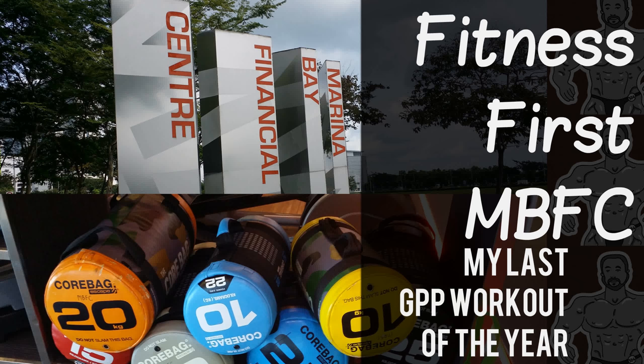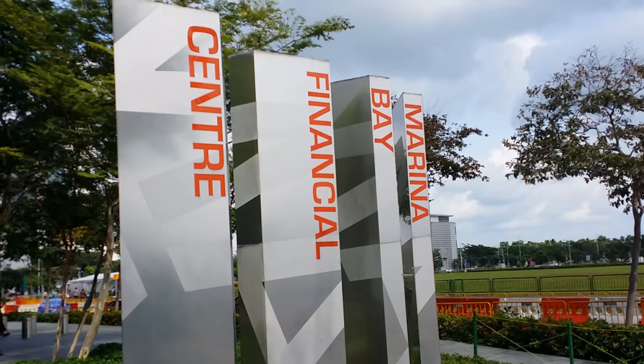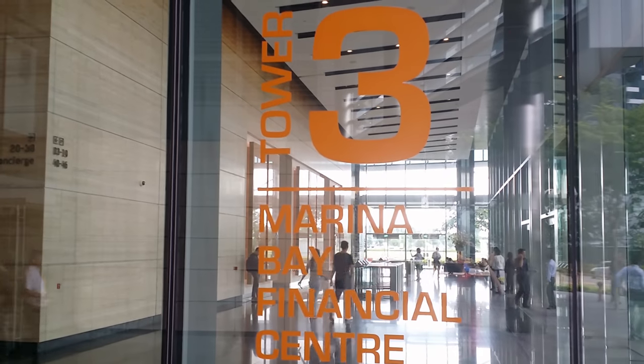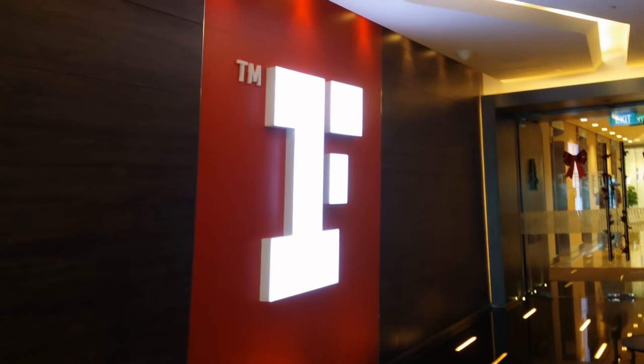Hello and welcome back. Today I'm taking you to Fitness First Marina Bay Financial Center. We're going to get our GPP workout on, our last one of the year. Here we are heading up to the gym in Tower 3. Had to go through security, get a little visitor badge here. Finally make it up to level 16 where the gym is.